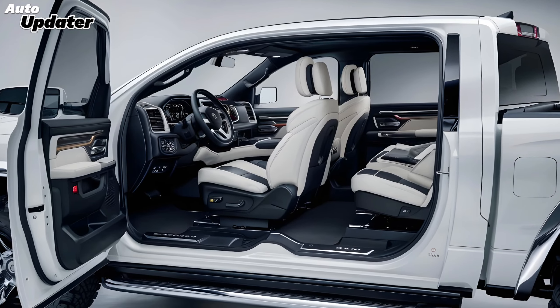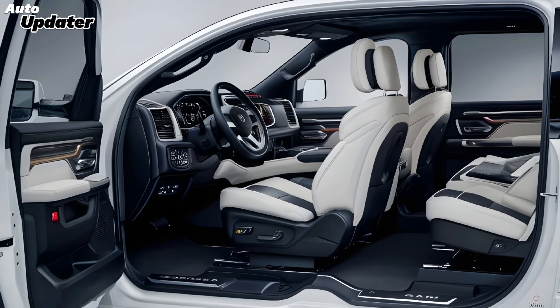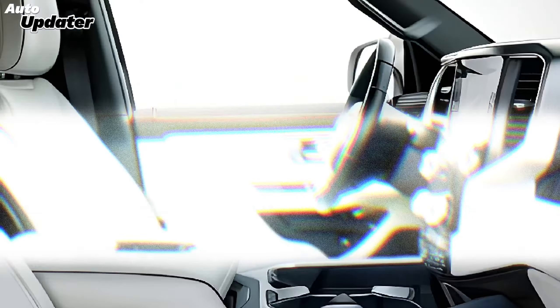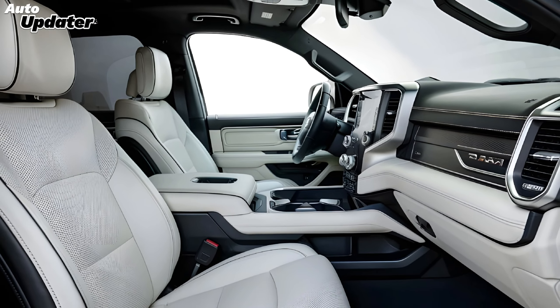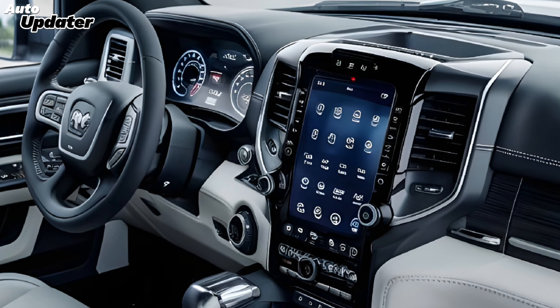The 2025 Ram is available in multiple trims, from the workhorse Tradesman to the luxurious Limited, ensuring there's a model to suit every need. Under the hood, the 2025 Ram offers a range of powerful engine options. The base engine is a 3.6-liter V6 with eTorque mild hybrid technology, delivering a balanced mix of power and efficiency.